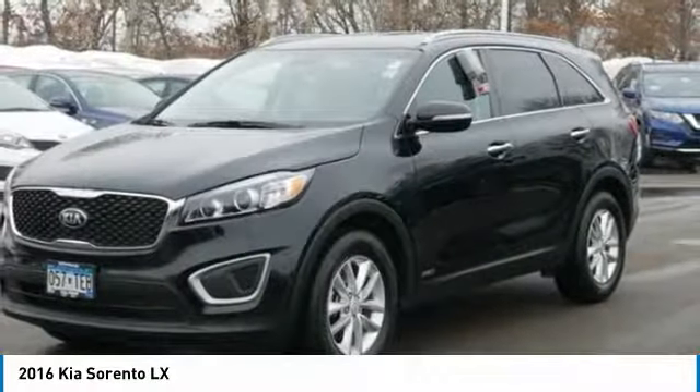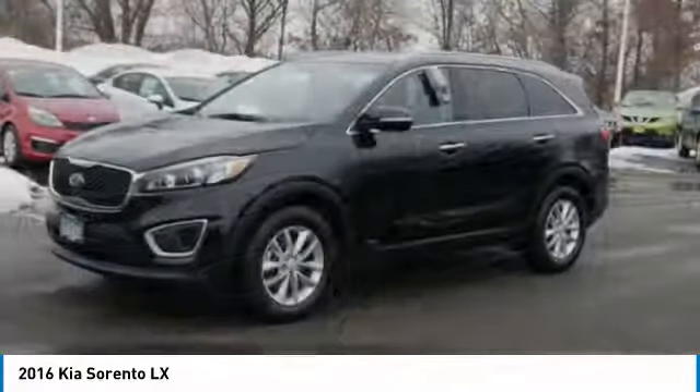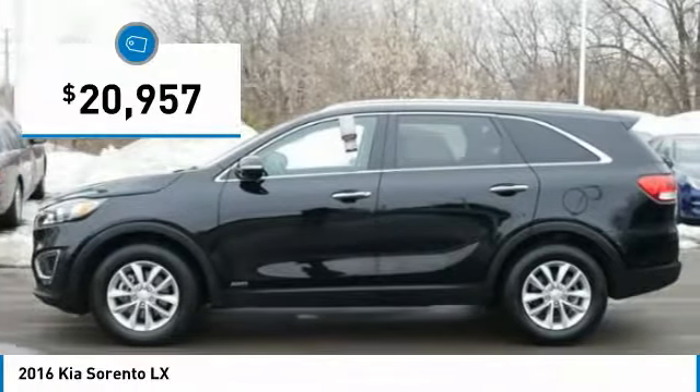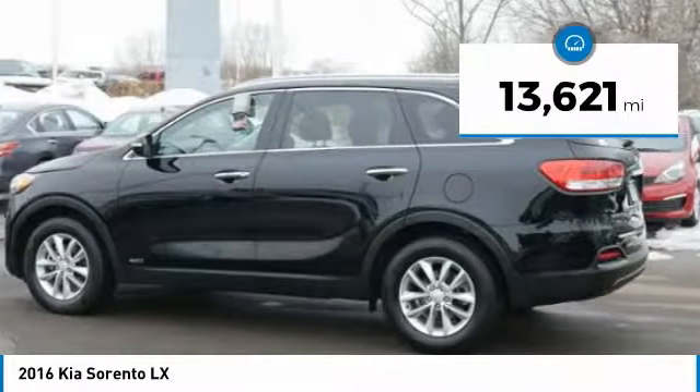Take one look at its stylish, sleek design and you'll want to cross over to a Sorento. It is priced below $25,000 and this vehicle has less than 15,000 miles.